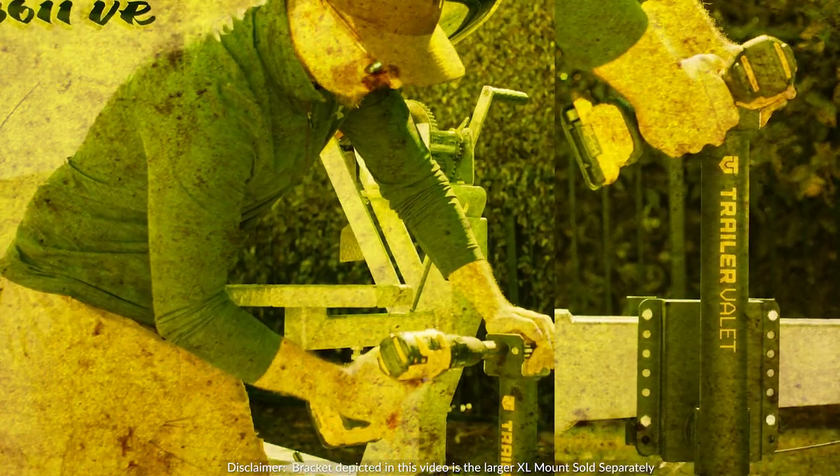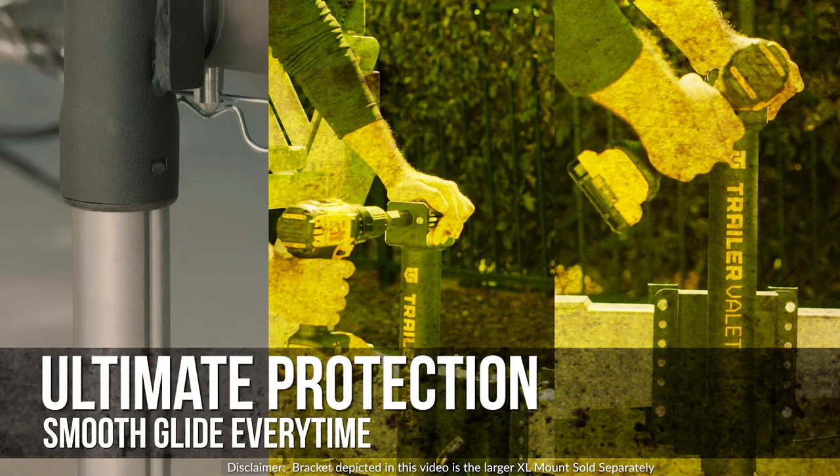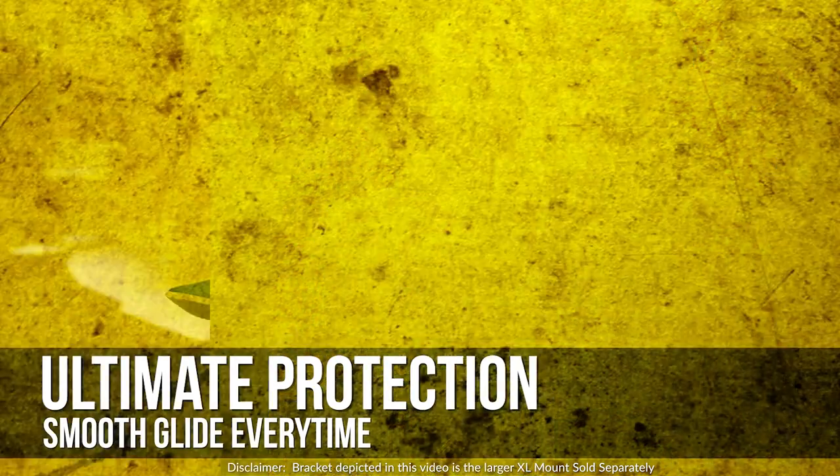Our patented gear system delivers maximum efficiency while reducing heat retention. And finally, a sleeve fitting to offer the ultimate protection while ensuring a smooth glide every time.